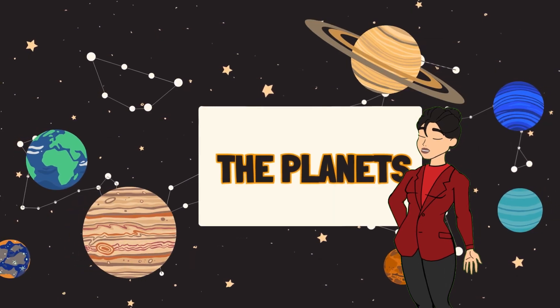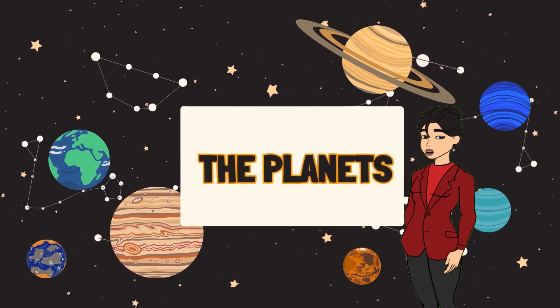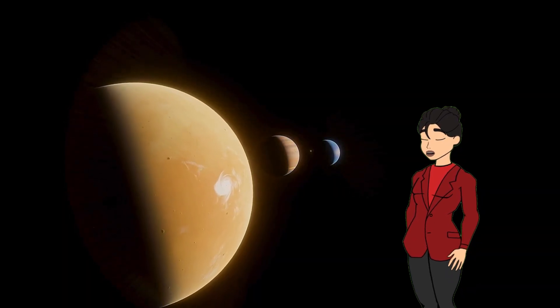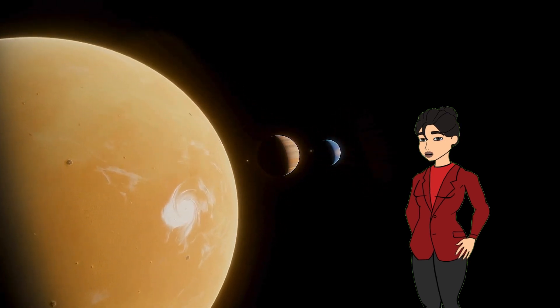Hello, friends! Welcome to our space adventure. Today, we're going to learn the names of the planets in our solar system. Are you ready? Let's blast off!